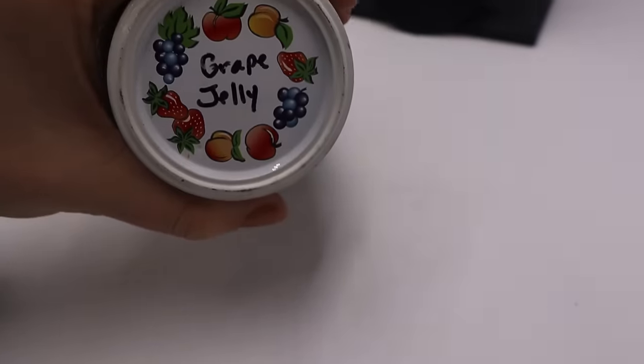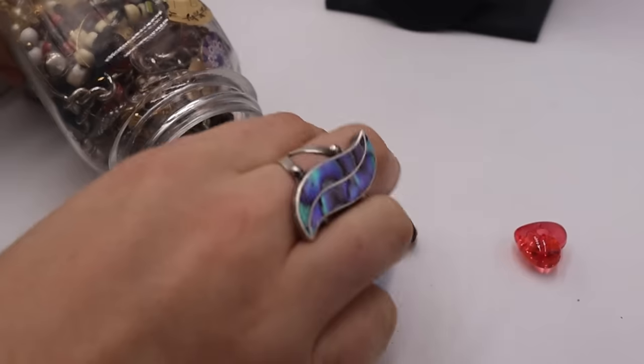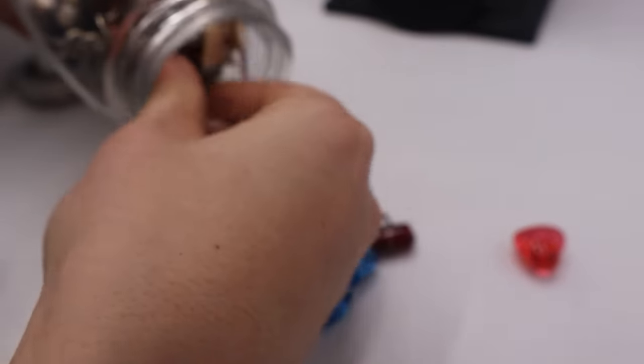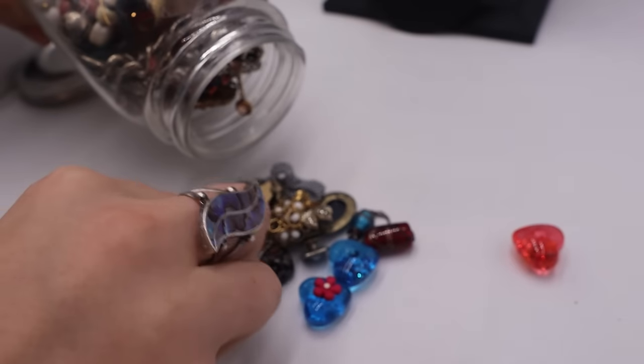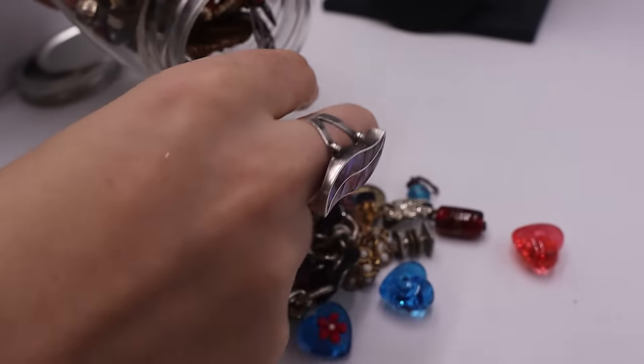This used to be grape jelly. Let's pour this out. Isn't that such a sweet little cap? So cute. I have — oh okay, beads are rolling away. So we have some crafting items in here. Ooh, I love that — love, love. All right, let's take more out.